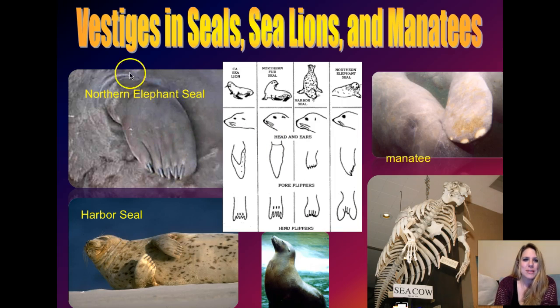Here's the northern elephant seal, and you can see his flipper has claws, just like a dog's paw. So you see the claws here. Harbor seal - also you can see the claws. These guys are obviously different species of seals but highly related to each other. But if you look at a sea lion, they actually don't have claws in their flippers.